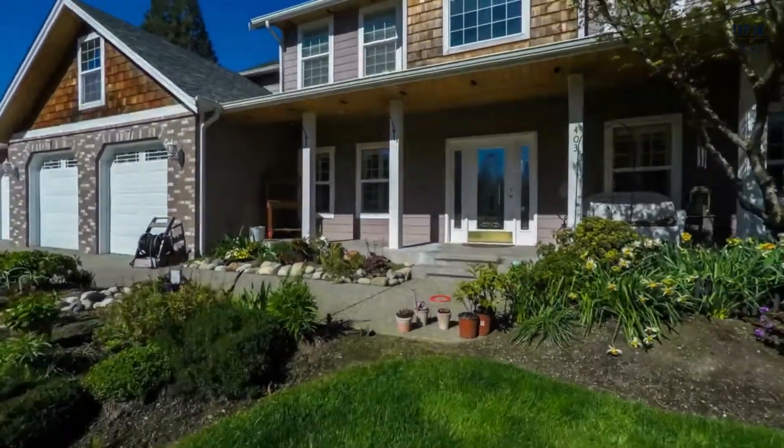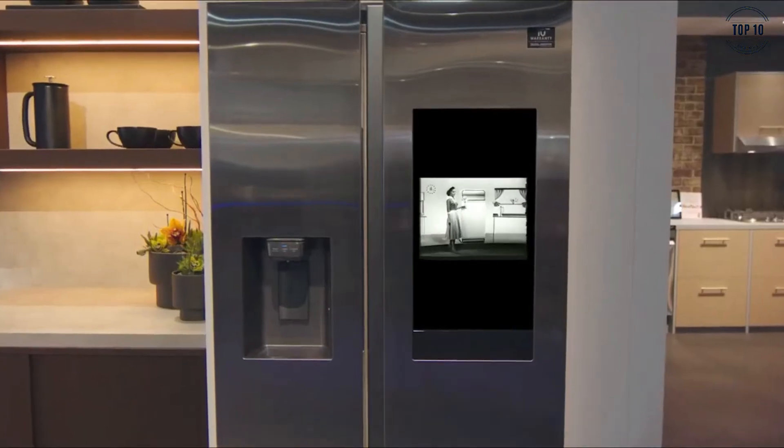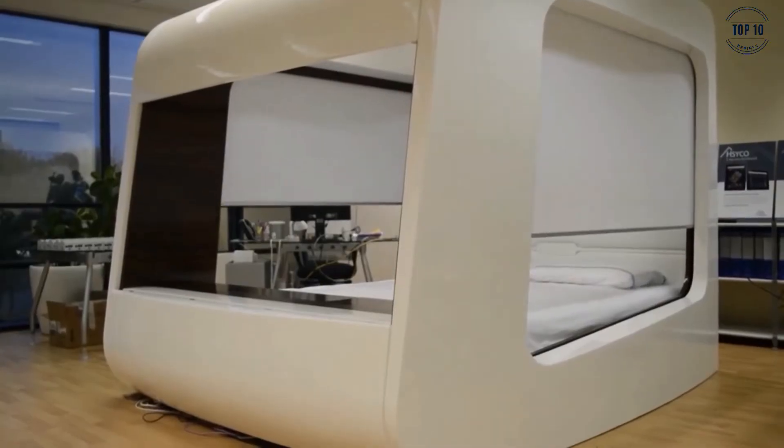There's no better way to upgrade your house than by filling it with some awesome home tech. Today we're looking at the 10 best modern home gadgets that you can get your hands on.